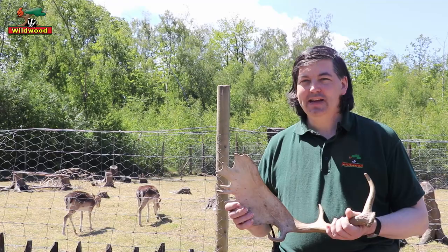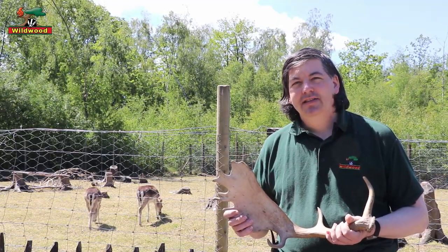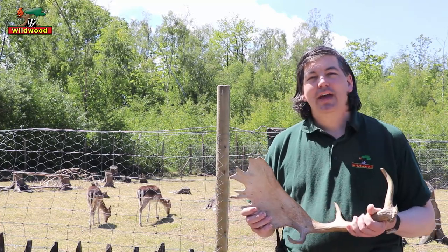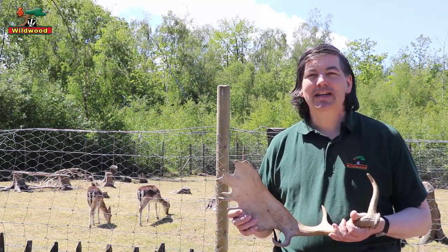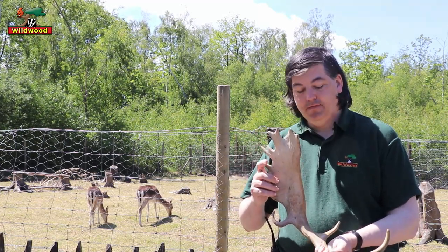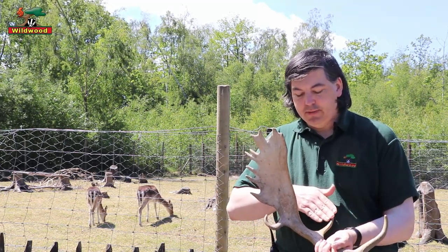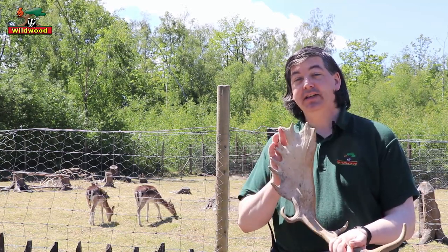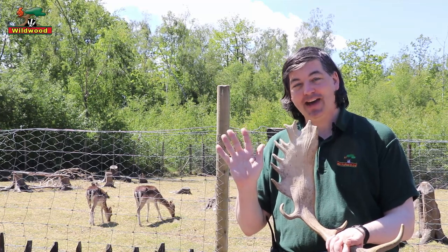Fallow deer are medium-sized deer and they're probably one of the most distinctive animals in Britain. In the summertime they have a beautiful spotted dappled coat and very distinctive antlers — points at the bottom, a large flat area at the top, known as palmate because it's shaped like the palm of a hand.